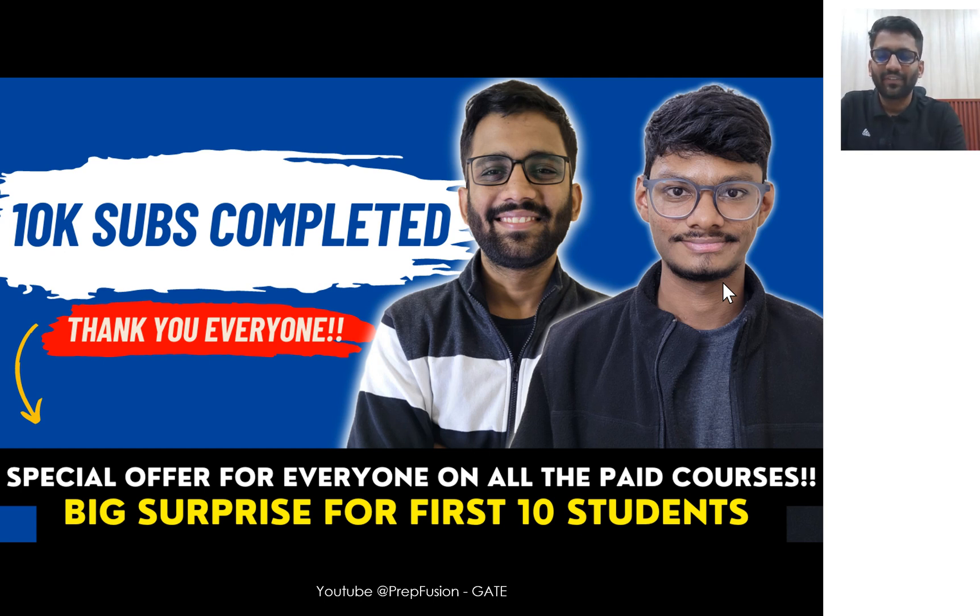Hi everyone, I am really happy to share that we have completed 10K subscribers on our YouTube channel. We started this channel 10 months ago and in 10 months we are having 10K subscribers. So do comment down how did you find the content on PrepFusion, how it was different from other people, and were we able to make any significant changes or not. Do comment down how was your journey with PrepFusion.